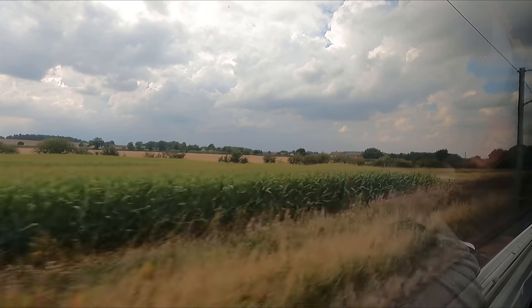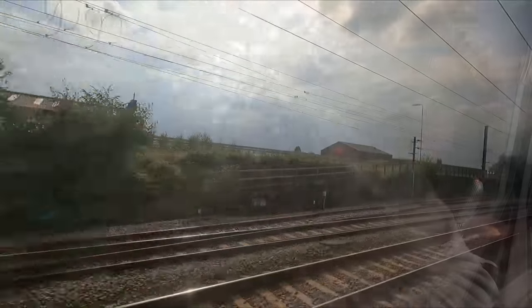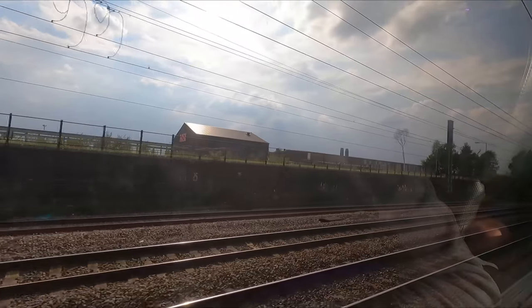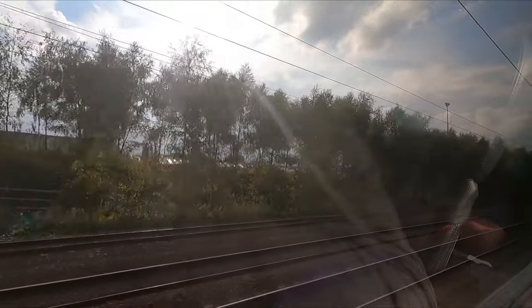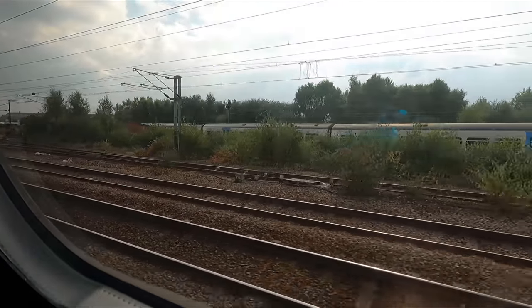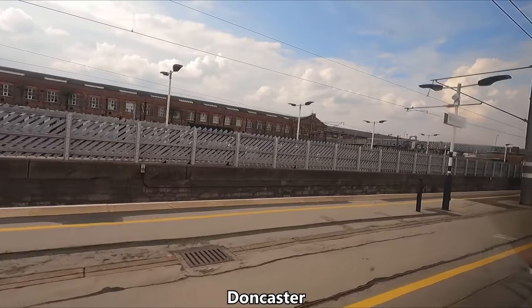Even at 125mph, I found the ride quality of these Mk4 coaches to be rather good, with very little in the way of rattles and bumps. After passing some condemned Class 365 trains, we arrive at our next calling point of Doncaster.